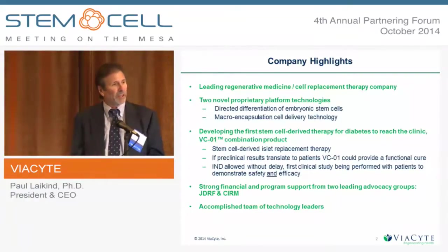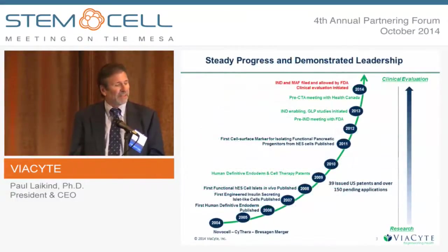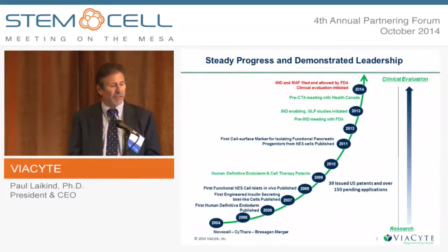We've had very strong support from advocacy groups, particularly CIRM — the California Institute of Regenerative Medicine — and JDRF, and we've got a very accomplished team pushing these programs forward. In the interest of time, I won't spend much time on the company history other than to say that we've made continuous progress, and the focus of the company from its very early days was to move this into the clinic and to show that this would be an effective treatment for patients.